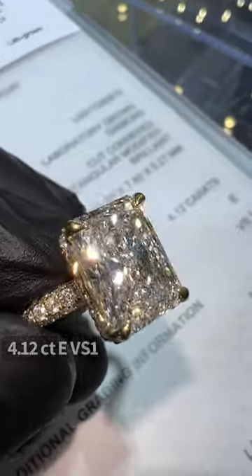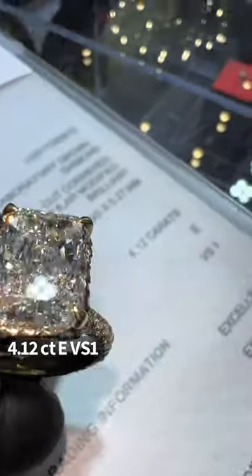This radiant cut 4.12 carat EVS1 is lab made — and how much was this, Jenny? $15,000.